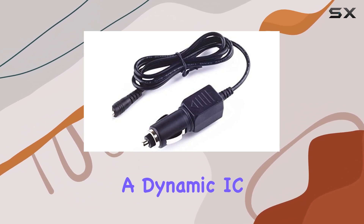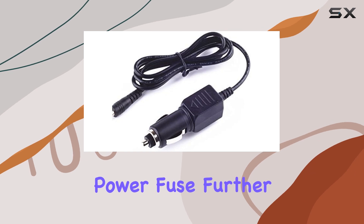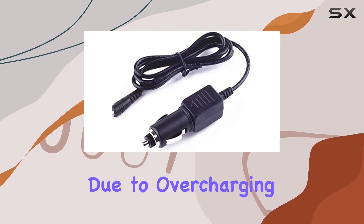The inclusion of a dynamic IC, charger IC, and power fuse further ensures rapid charging without risking damage due to overcharging.